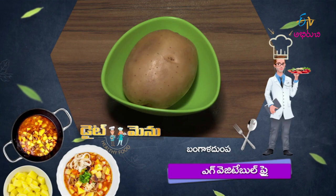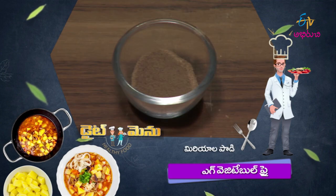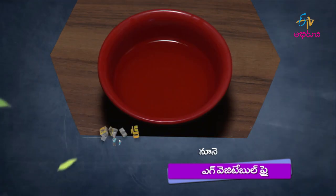The ingredients we will use are: Broccoli, Budal, Uppu (salt), Miriyala Pine (pepper), Nune (oil), and Ullipaya (onion). We will cook some vegetable fry for the recipe.